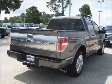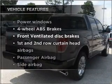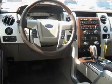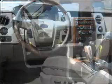Enjoy the flexibility of multi-zone temperature controls. Plus, enjoy these notable features that are included in this ride: air conditioning, power windows, power steering, cruise control, power mirrors, and an adjustable tilt steering wheel.